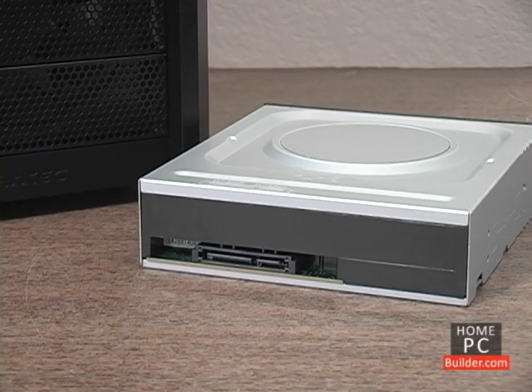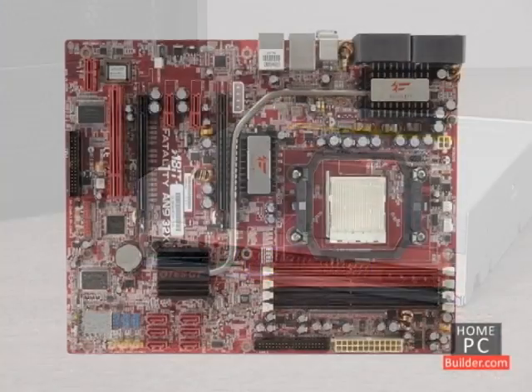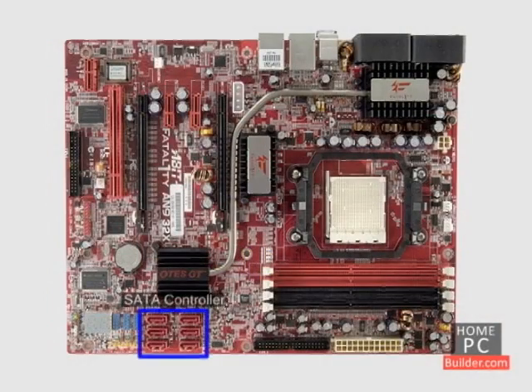Like hard drives, CD, DVD, and Blu-ray drives connect to the same hard drive controllers on the motherboard. About half of the CD, DVD, and Blu-ray drives available to purchase use the older IDE controllers and cables. Since most motherboards will not have these IDE controllers in the future, look to get a drive that connects to an SATA controller on the motherboard.